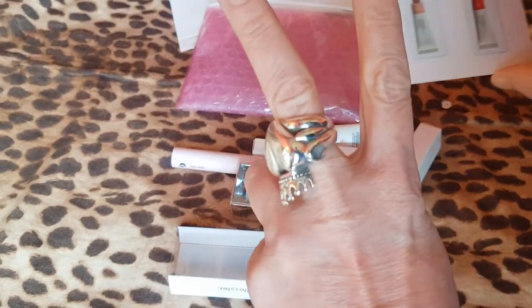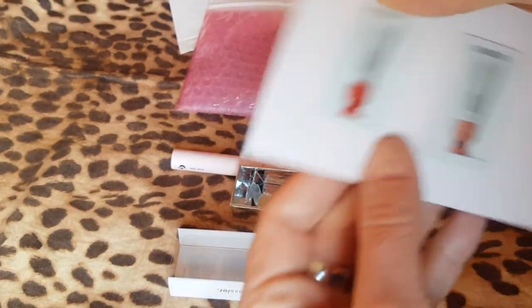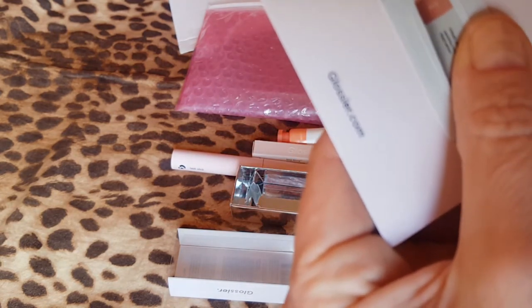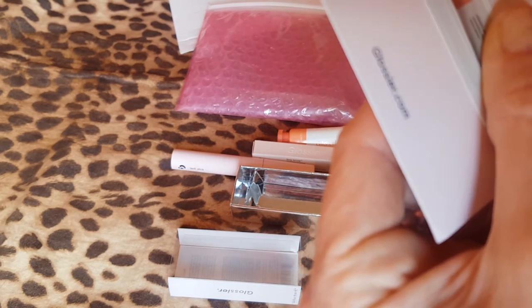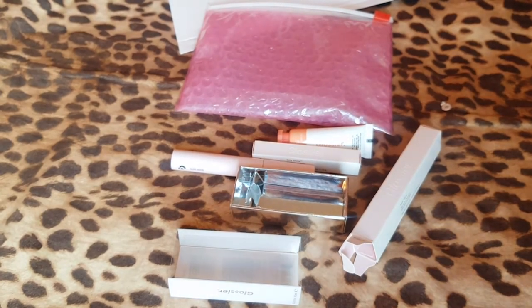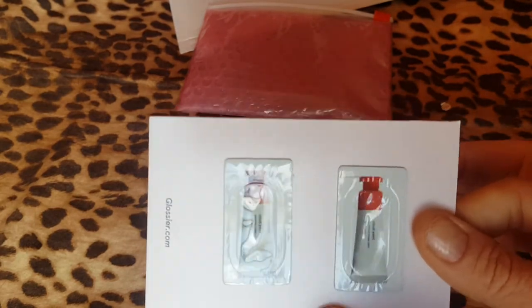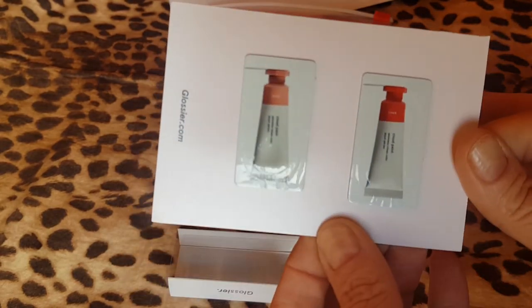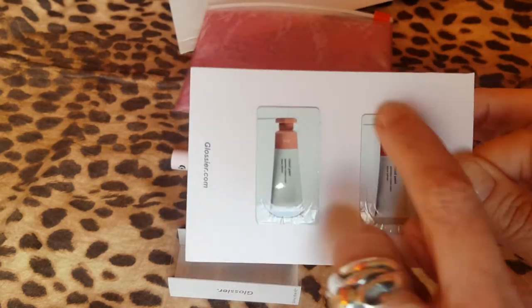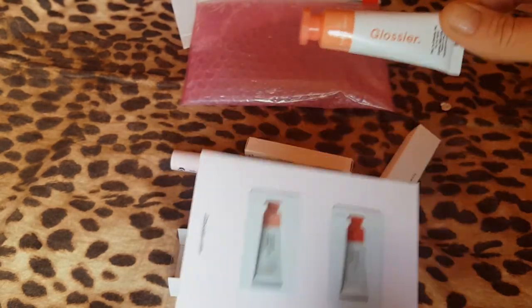I also got two free samples, which is great, and I picked the Cloud Paint in two different colours. This one is Dusk and Dawn. Now, these are also great for lips — you can use it on your cheeks and your lips. I think that one will be a really lovely colour on lips. I do normally go for that colour for cheeks, but I thought I'd order that one because it's winter and we just want a little glow to the face.